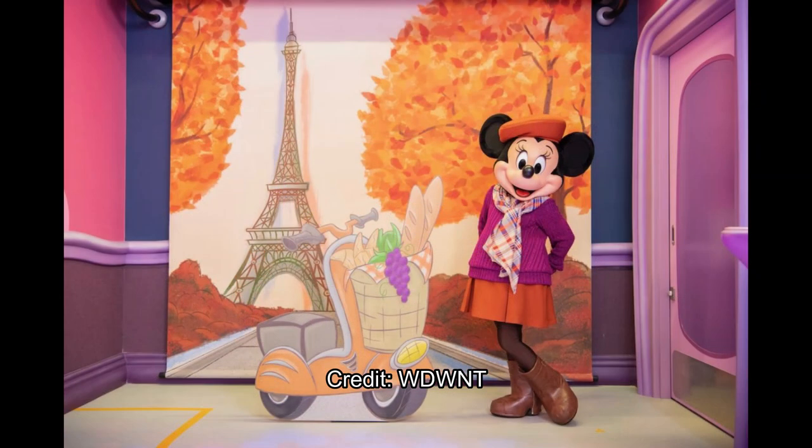The last stop is to meet Minnie herself. Her costume changes each season — this is the fall, so she has a nice fall outfit on. It's funny though — she's in Tokyo Disneyland but the backdrop looks like Paris. In winter she'll probably have a nice winter outfit, and hopefully they can put a more appropriate Japan-themed backdrop, like Mount Fuji, since we're not at Disneyland Paris.